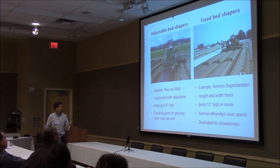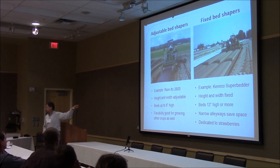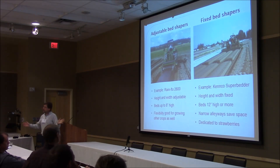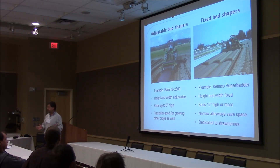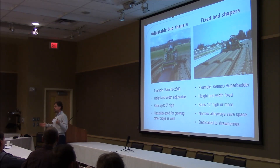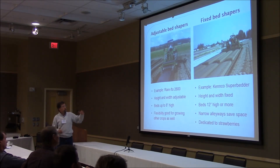But adjustable bed shapers have disadvantages too. The beds really only go up to about eight inches high, which is not quite high enough for the best kind of strawberry beds. Also, the sweeps are kind of wide on many of them, making it difficult to get the beds really close together and wasting space. The closest we could put our beds together with the adjustable shaper was maybe five to six feet apart — and we always wound up with more alleyway than we would like between the strawberry rows.